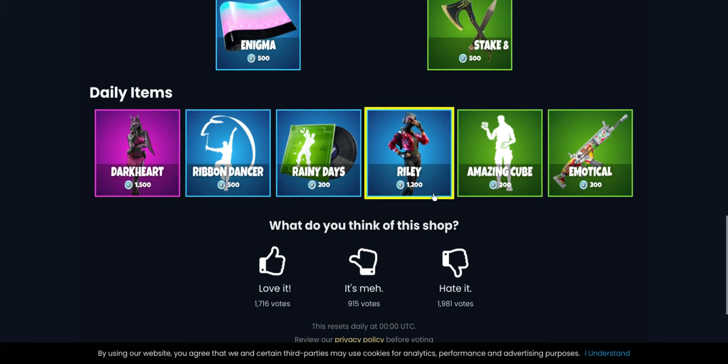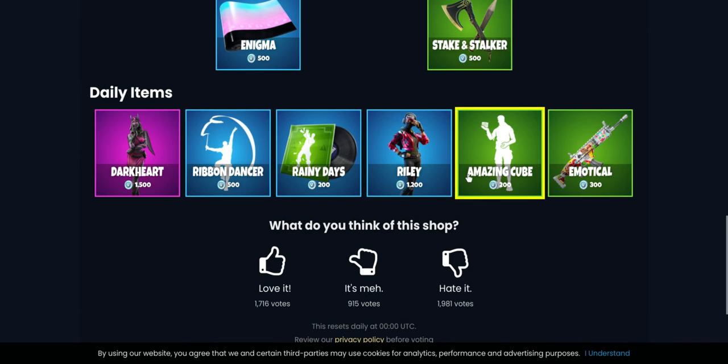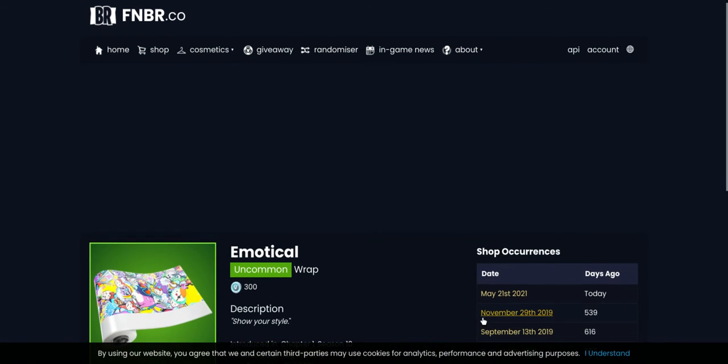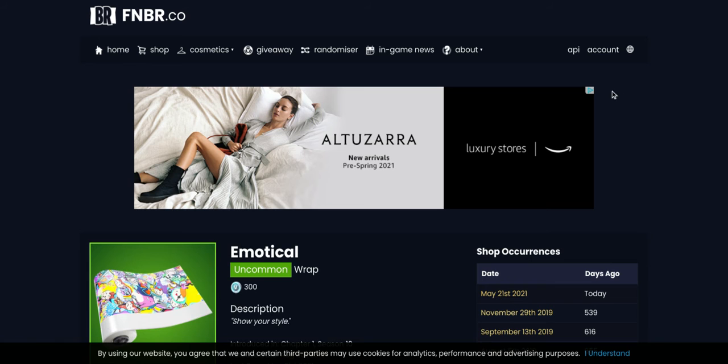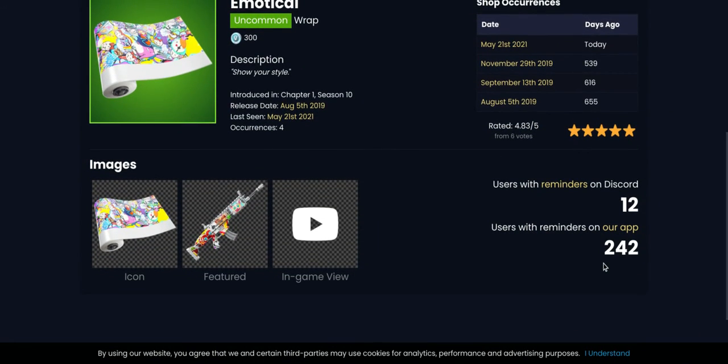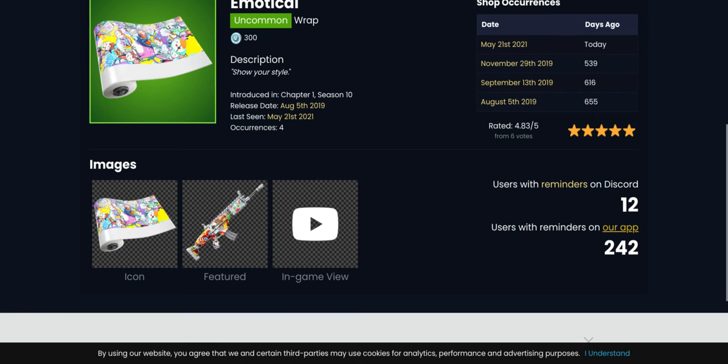Wait, is this new? Oh, this is pretty rare — it was last seen 539 days ago. Okay, that's not super long but it's still pretty long. So yeah, we have a rare wrap here.